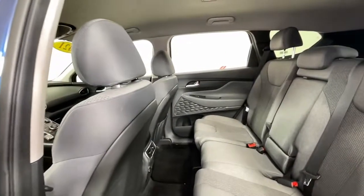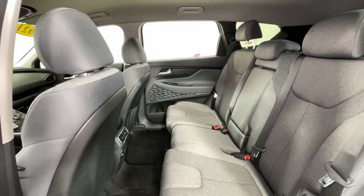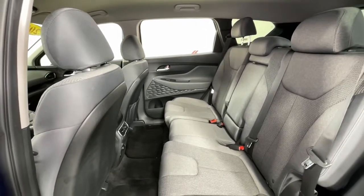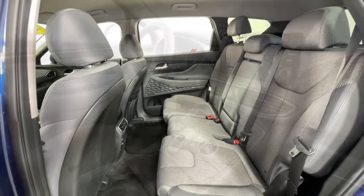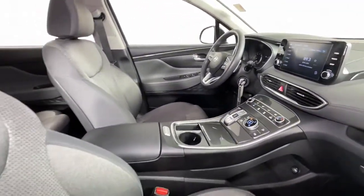Keyless entry, electronic stability control, aluminum wheels, intermittent wipers, tire pressure monitoring system, trip computer, power windows, bucket seats, four-wheel disc brakes, power steering.